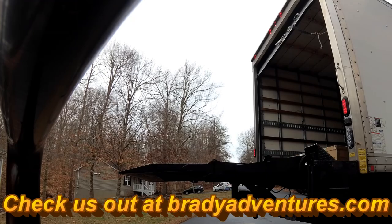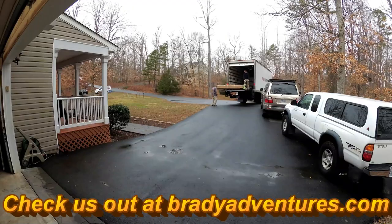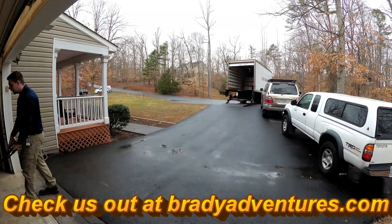What's up guys, it's Chuck from Brady Adventures and I'm super excited that we just got our Roof Nest Falcon rooftop tent.